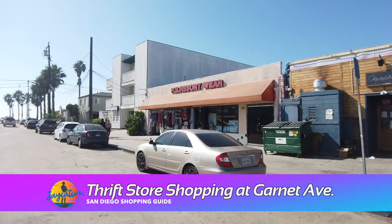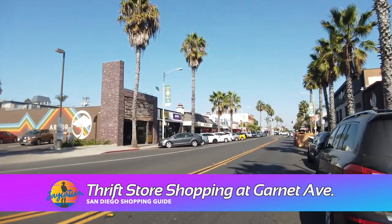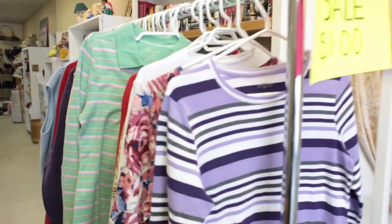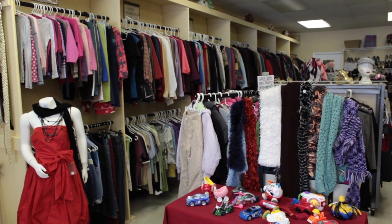I know there are a lot of thrifters out there wondering where to go thrift store shopping in San Diego. In the past, I've gone over to Garnet Avenue in Pacific Beach — they have a Buffalo Exchange there and a Goodwill around Grand and Garnet. There are a ton of thrift stores around that area, also in Hillcrest and scattered around downtown San Diego. If you're going thrifting, Garnet is the best place to go.